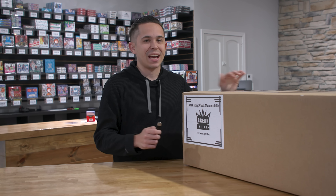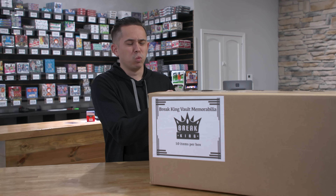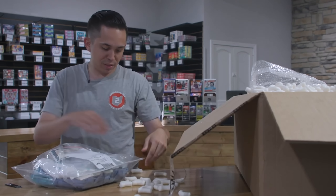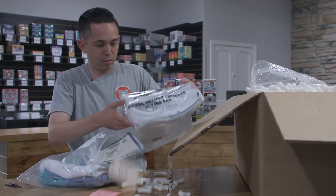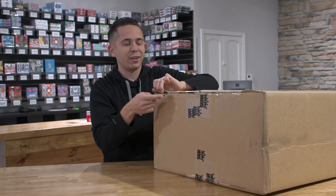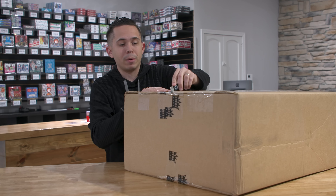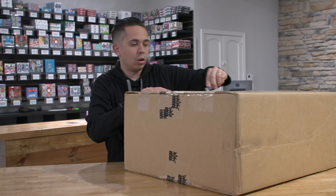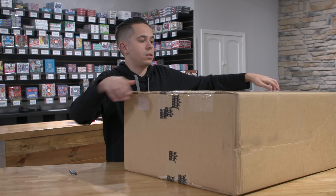The most unique piece last time was like a Paul Rudd worn item from a movie set. The Buster Posey was probably the best hit, and we had a Dick Vitale autograph trading card. But again, 10 random memorabilia pieces inside — hopefully there's something really, really nice in here.